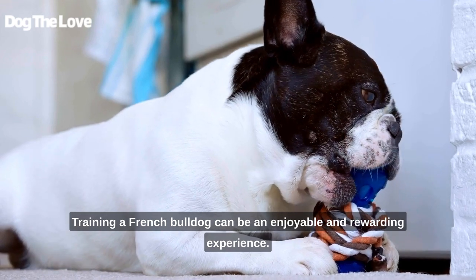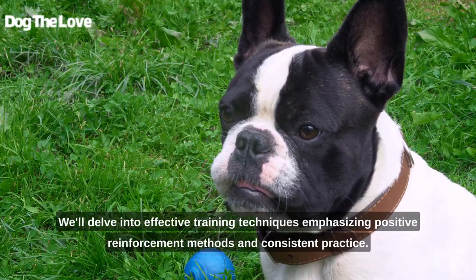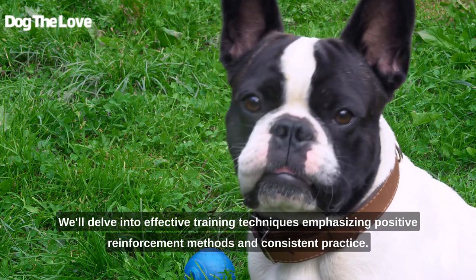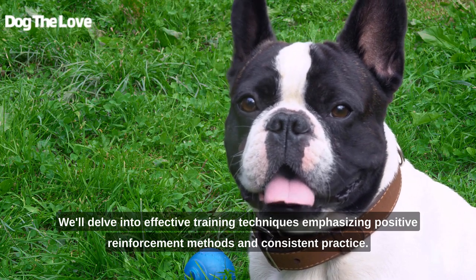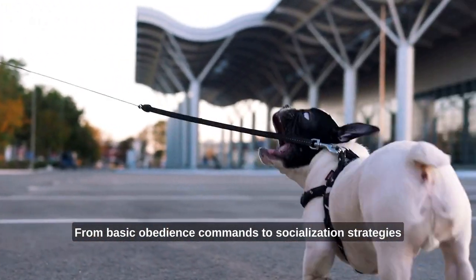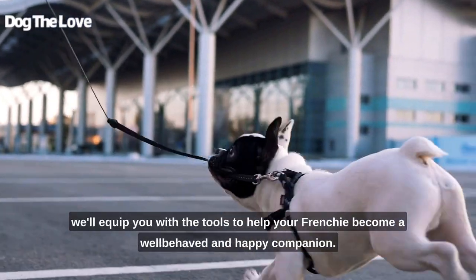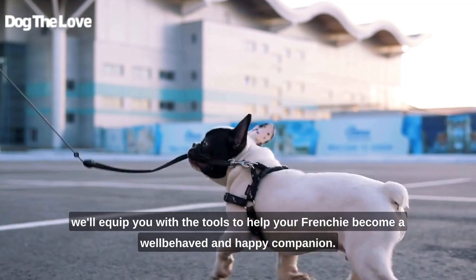Training a French Bulldog can be an enjoyable and rewarding experience. We'll delve into effective training techniques, emphasizing positive reinforcement methods and consistent practice. From basic obedience commands to socialization strategies, we'll equip you with the tools to help your Frenchie become a well-behaved and happy companion.